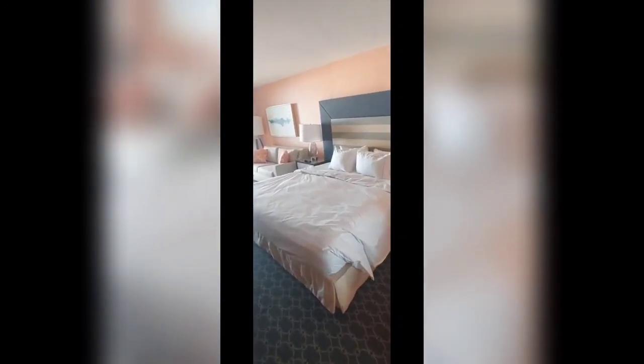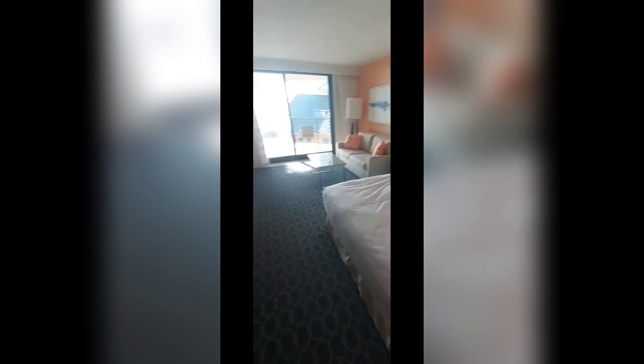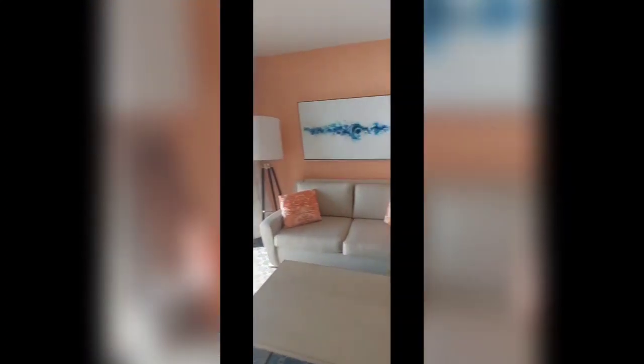Now we're going to walk into the room so I can show you guys this view. Sorry about the bed — I disinfected it before I started filming, I forgot to start filming first. Here's a little seating area. As you can see, this room has a lot of beautiful paintings to brighten it up. I love this glass table — it's nice, not really kid-friendly, but I like this little seating area.